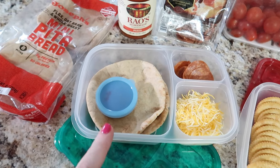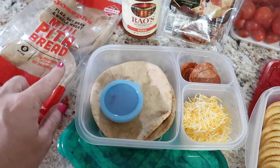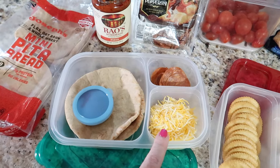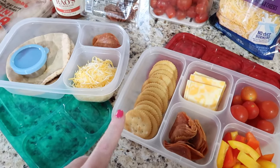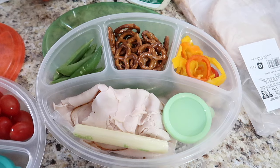Emily wanted pizza this week so I made her two different pizza lunchable-type options. The first is two Joseph's mini pita breads with Rao's pizza sauce, pepperoni, and shredded cheese. Her second option is a cracker pizza lunchable with crackers, pepperoni, cheese, bell peppers, and grape tomatoes.